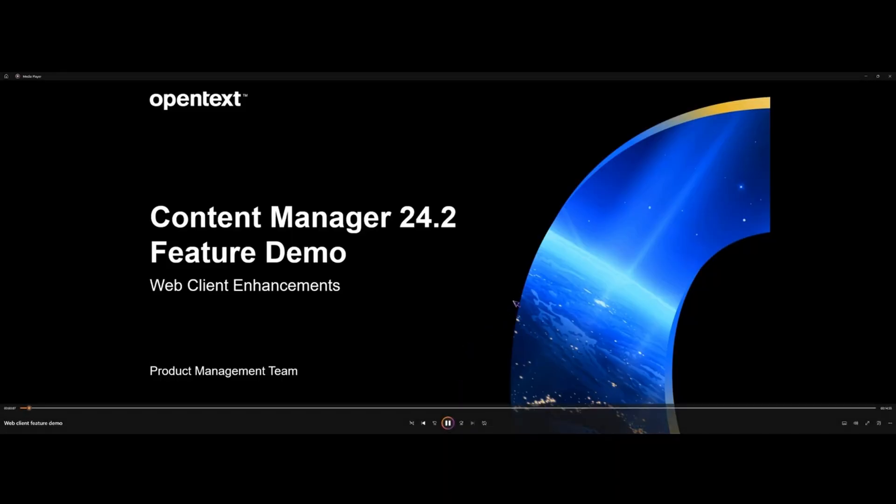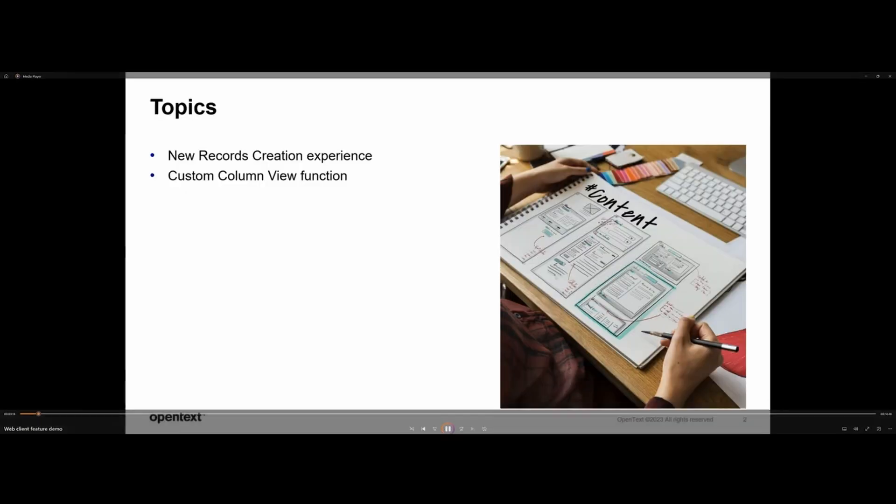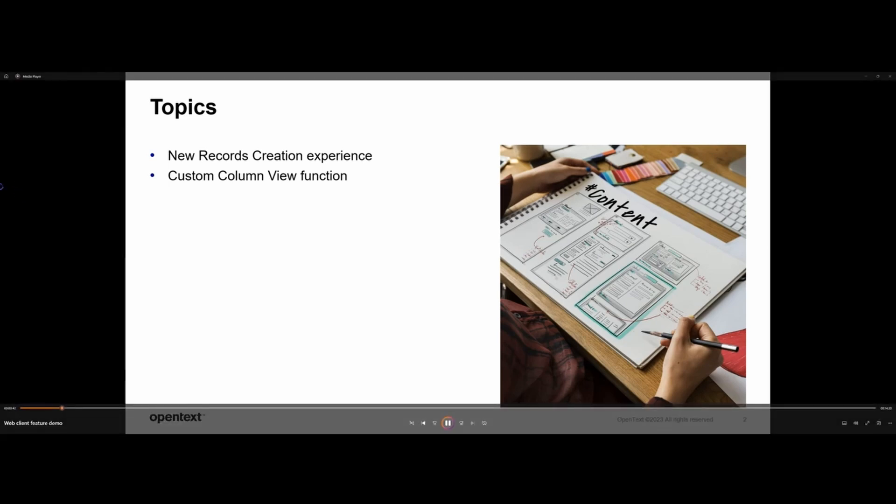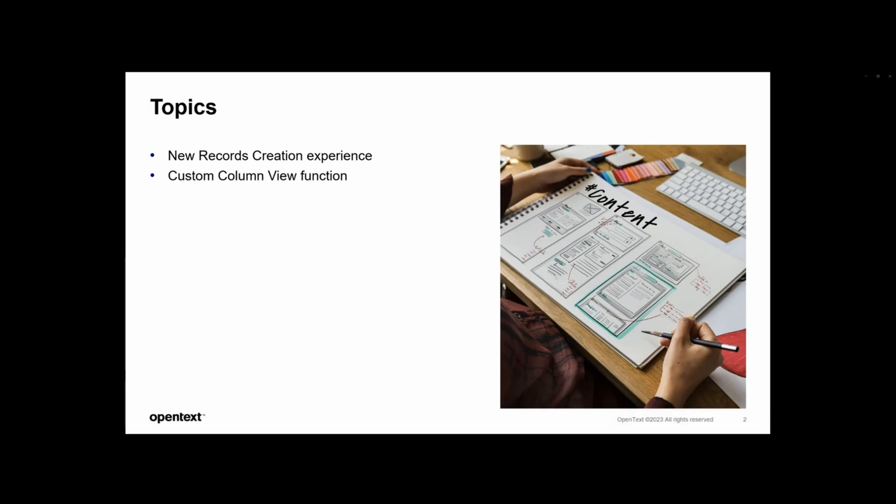Welcome to the Content Manager 24.2 feature demo. Today we will cover a couple of new features in the web client. As part of our modernization strategy, we have been revamping the user experience around the most often used capabilities in the web client. As more and more customers adopt the web-based experience, we get several requests to enhance existing experiences as well as add new capabilities that deliver on productivity. In the 24.2 release, we worked with our in-house UX team to revamp the records creation experience and also introduced a new function to improve the productivity of users working with bulk records.